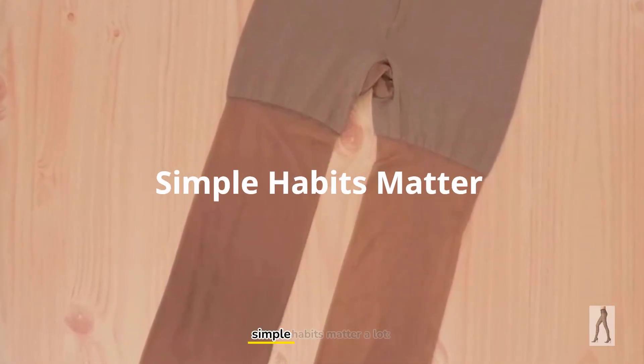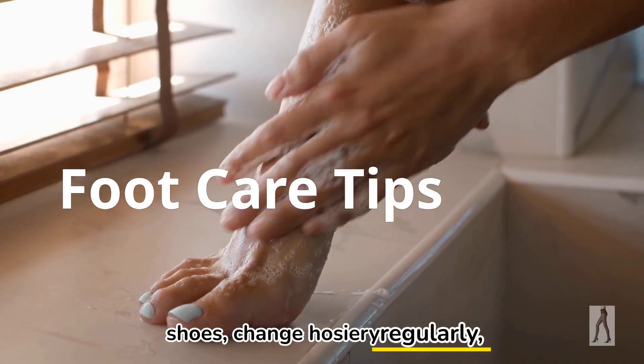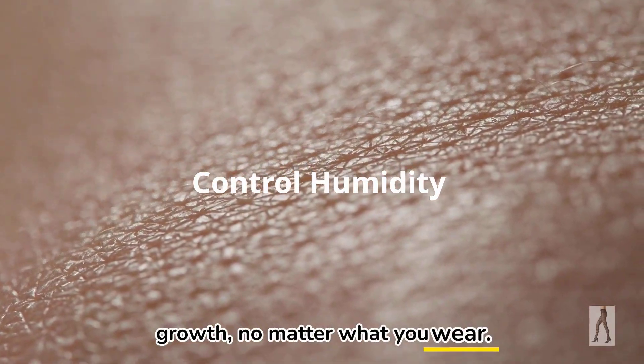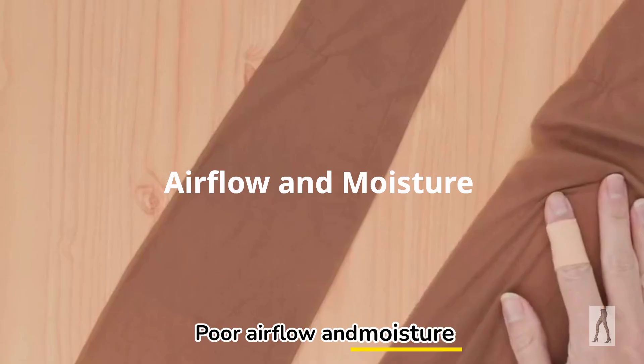Beyond fabric and fit, simple habits matter a lot. Wash feet daily, rotate shoes, change hosiery regularly, and allow shoes to air out. Those steps control humidity and reduce bacterial growth, no matter what you wear. So again, pantyhose don't make feet smell. Poor airflow and moisture buildup do.